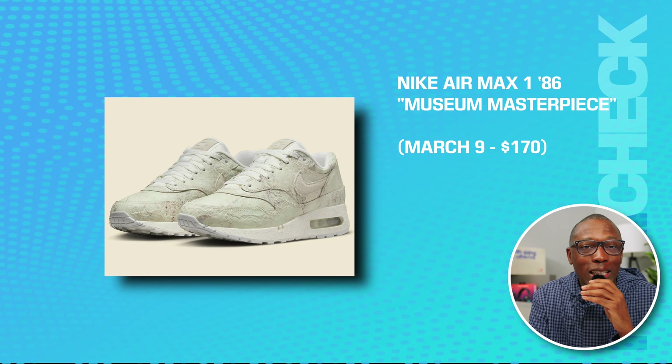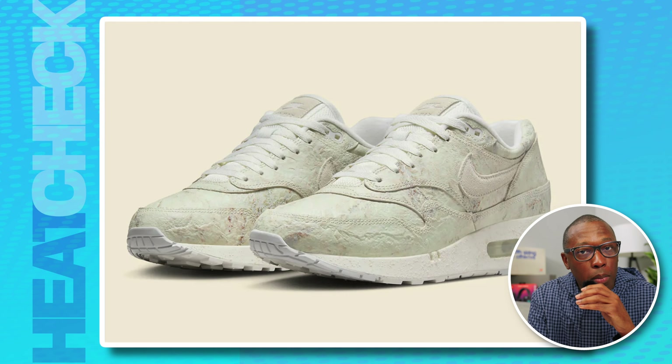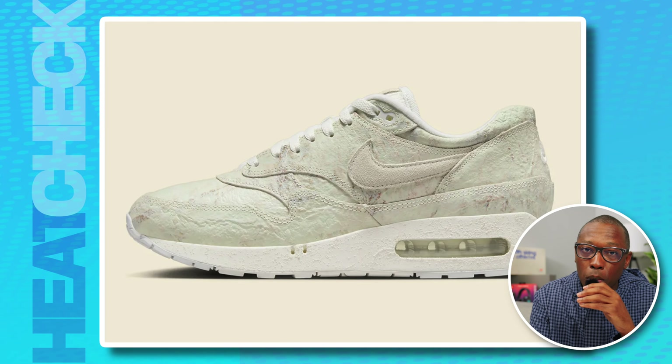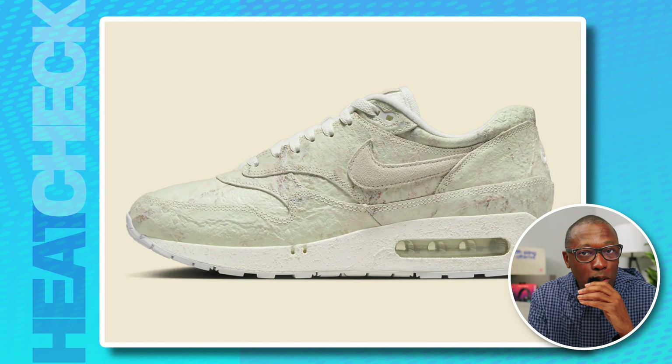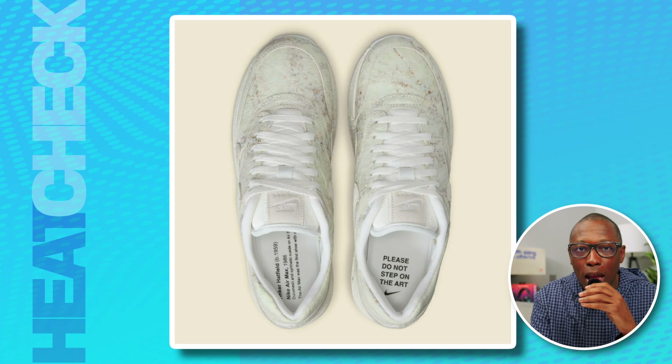We also have the Nike Air Max 186 Museum Masterpiece on the 9th for $170. The next Nike Air Max with the original air bubble design is an homage to the creator of the shoe, Tinker Hatfield. With its marbled upper that makes the sneaker a museum-quality piece, the shoe includes the message 'please don't step on the art' on the insole, and a short thanks to the man himself, Tinker Hatfield.